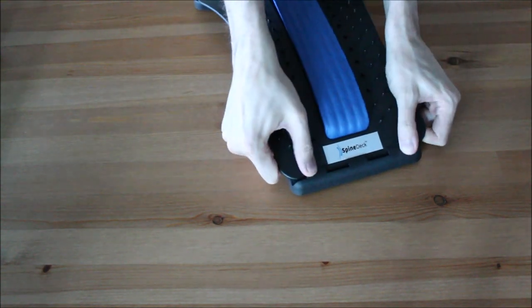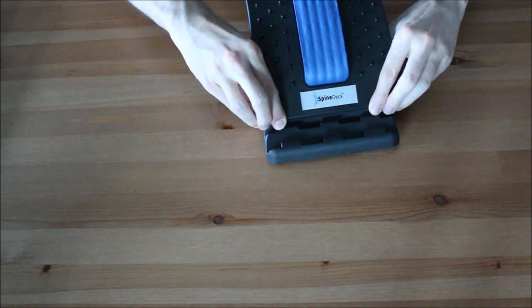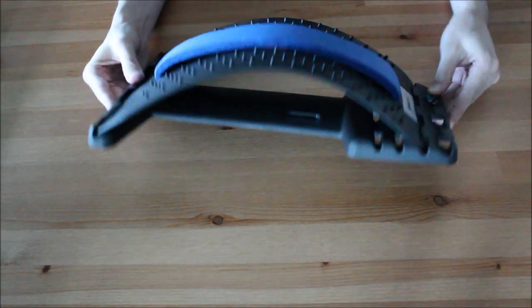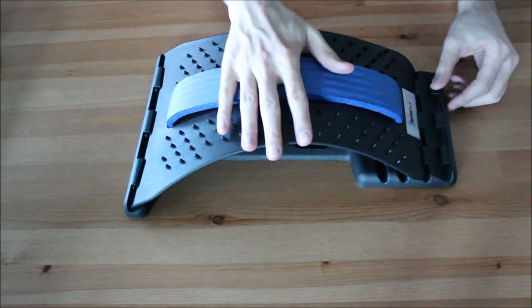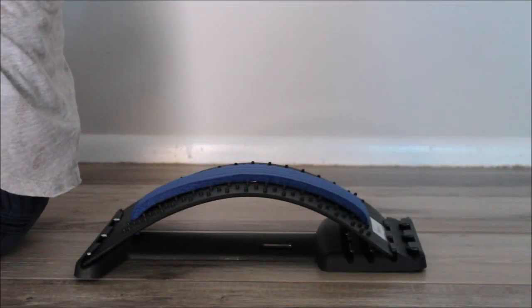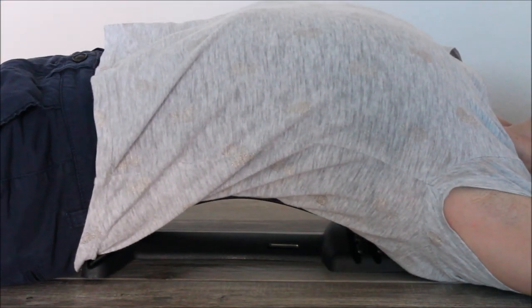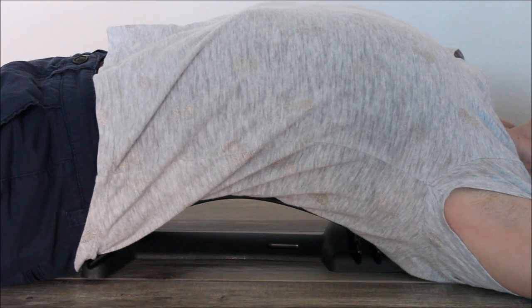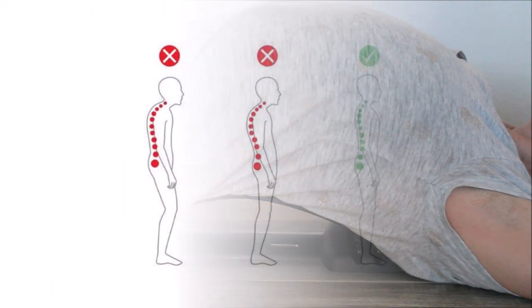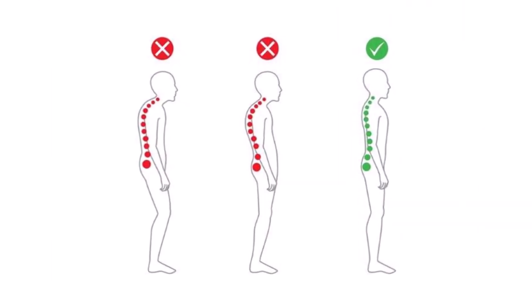The Spinedeck has different levels of curvature that can be adjusted to accommodate your specific needs and allow for progression. For the best results, place the Spinedeck on the hard floor and then lay on the backstretcher using the preferred level. With just 10 minutes a day, the Spinedeck improves your posture and your back pain.